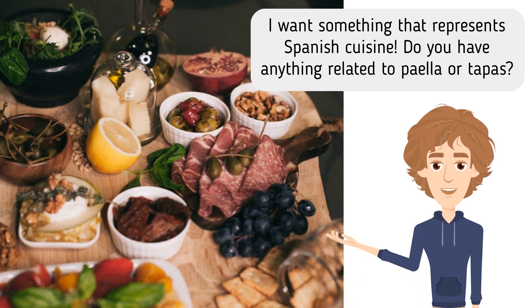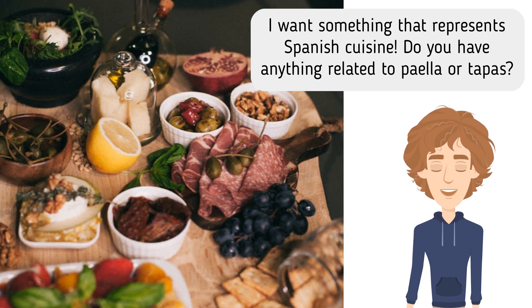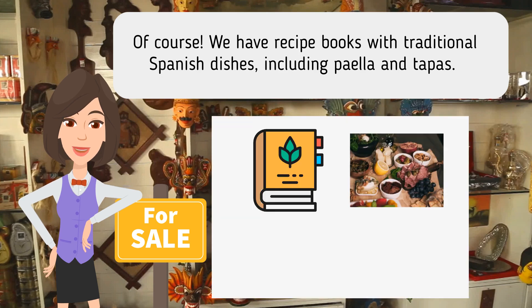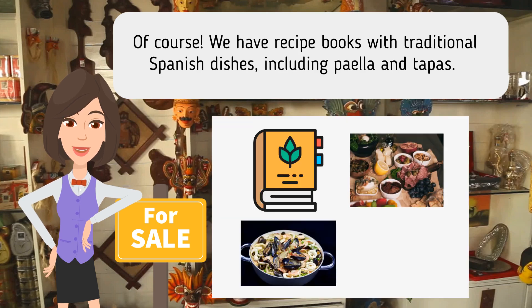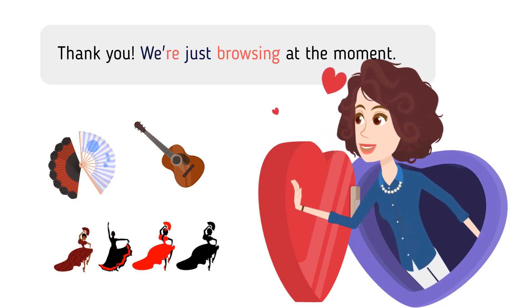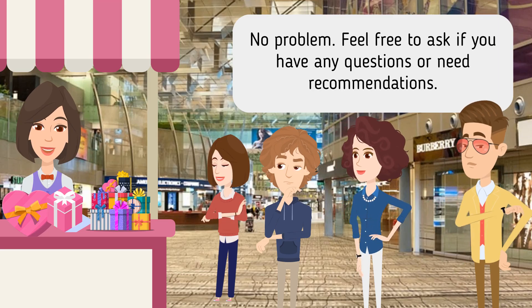I want something that represents Spanish cuisine. Do you have anything related to paella or tapas? Of course. We have recipe books with traditional Spanish dishes, including paella and tapas. We also have miniature paella pans and tapas serving plates. They're perfect for hosting Spanish-themed dinner parties. Thank you. We're just browsing at the moment. No problem. Feel free to ask if you have any questions or need recommendations.